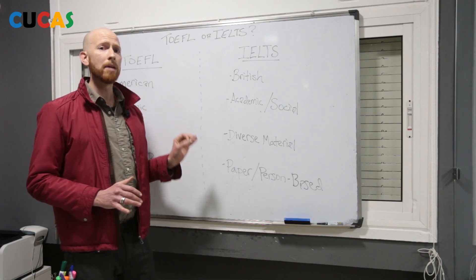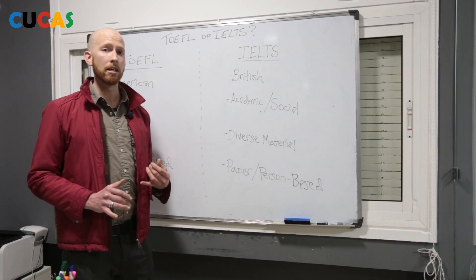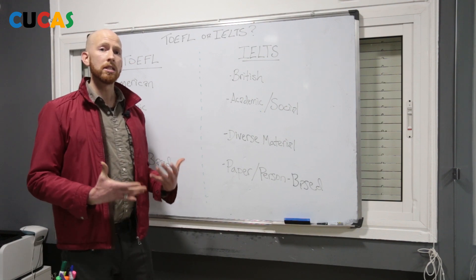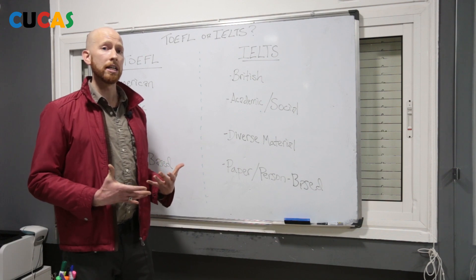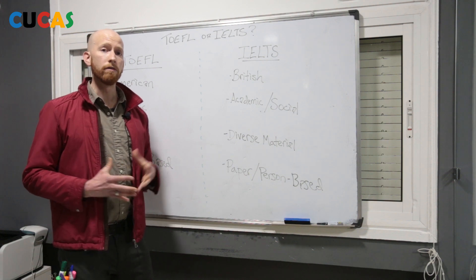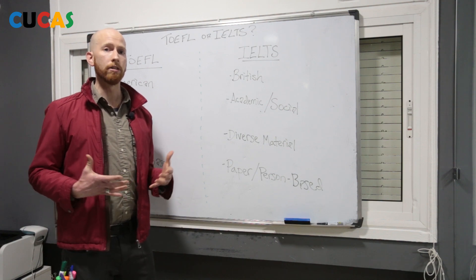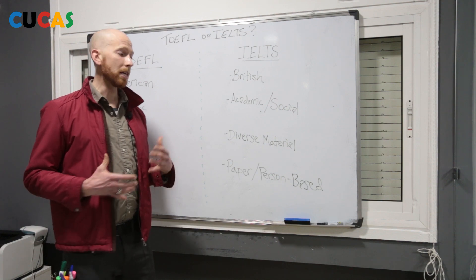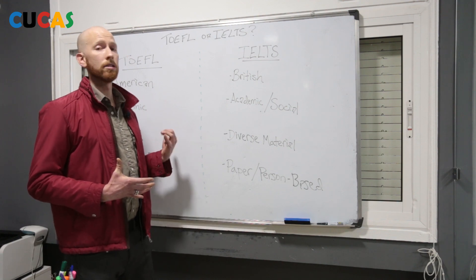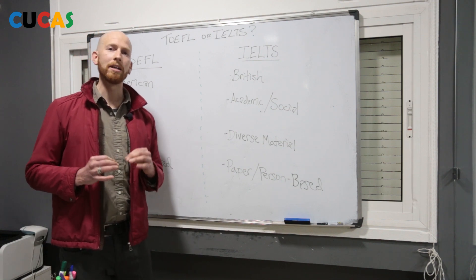So here are just some of the main differences between the TOEFL and the IELTS test. If you're thinking about taking one of them, keep in mind the differences. If you know somebody who is taking or thinking about taking one of these tests, go ahead and share this video with them. And if you are interested in reviewing for either of these tests with us at Great Idea English here in Rabat, please get in touch and we'd be happy to help you prepare to maximize your score on the IELTS or the TOEFL test, whichever one you choose. Thank you so much. Train hard, fight easy, have a nice day.